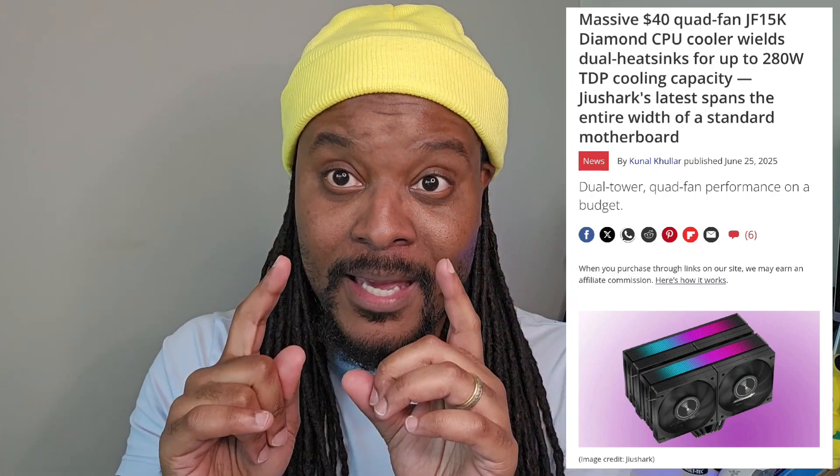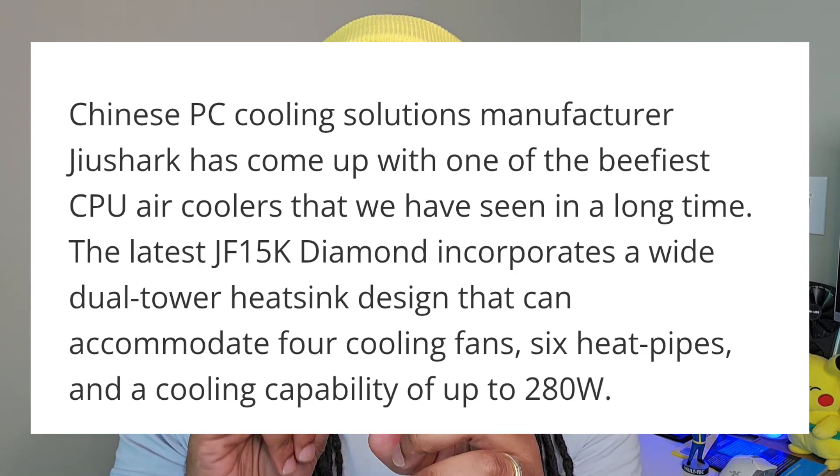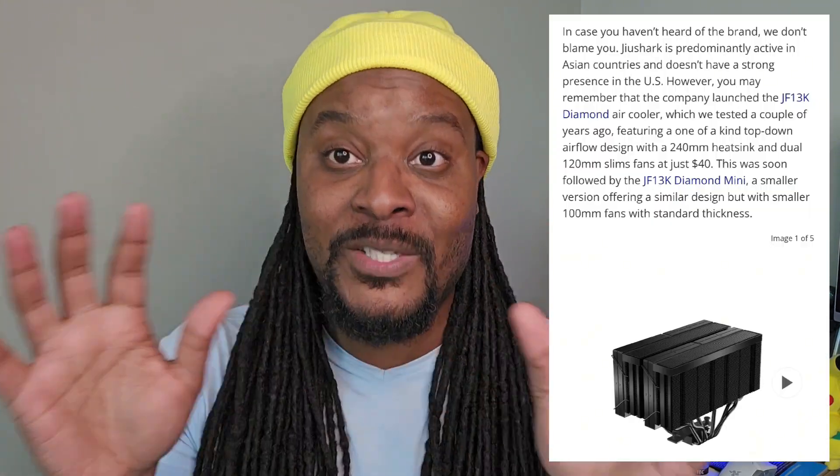This CPU cooler supports up to 280 watts of power dissipation. They call it something like the JF-15 Diamond — I'll leave the article below for the exact name, it's kind of a weird name. But let's just call it the GeoShark Monster Cooler for now, just for the sake of time.